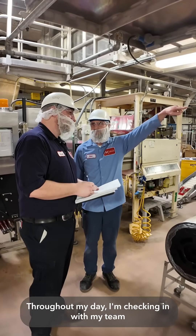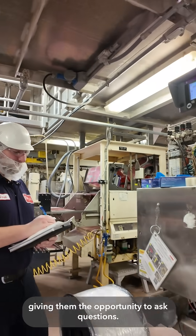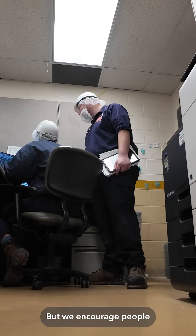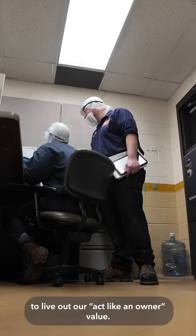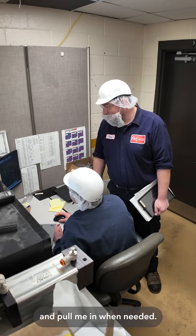Throughout my day, I'm checking in with my team to make sure they have what they need. It's all part of their development, giving them the opportunity to ask questions, but we encourage people to live out our 'act like an owner' value, so I entrust my team to handle things on their own and pull me in when needed.